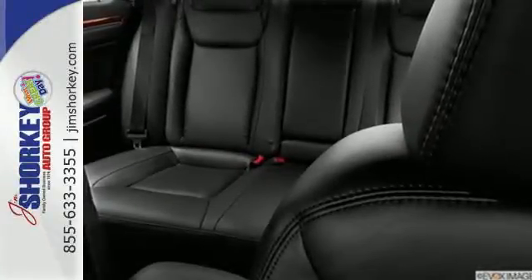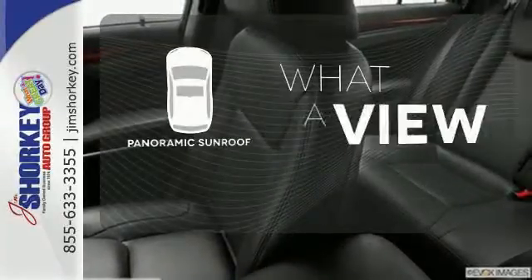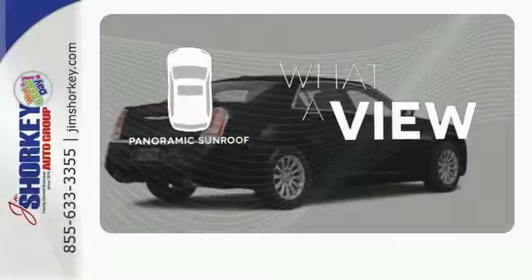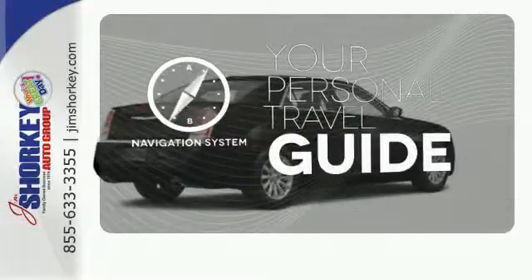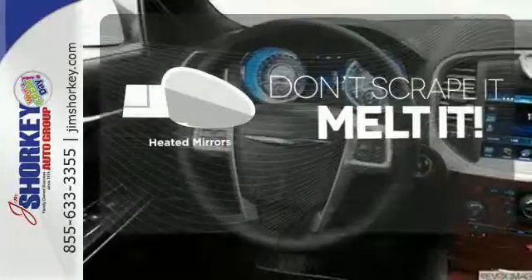Features like a power driver seat, Uconnect touchscreen, and multifunction steering wheel keep you happy. The panoramic sunroof gives you even more fresh air for your drive. It comes with a navigation system to easily guide you to your destination. Avoid scraping snow and ice with heated mirrors.